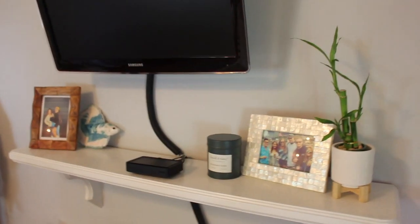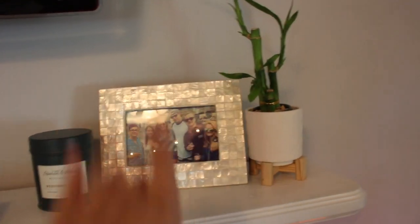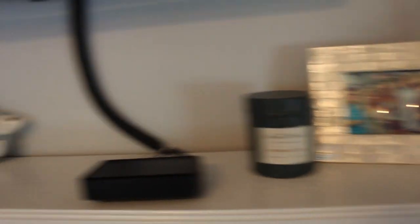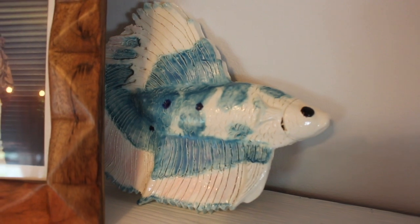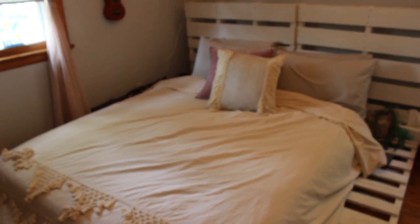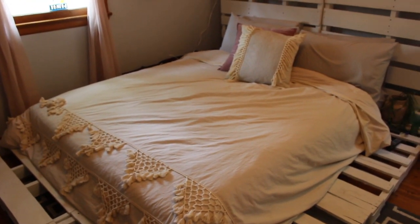Moving on to my TV and shelf, I have a bamboo plant, a picture of me and my friends in a cool shell frame — that was a birthday gift — and a photo of me and Bobby in a wood frame. Then my other favorite thing I made in high school, which is this cute little betta fish.